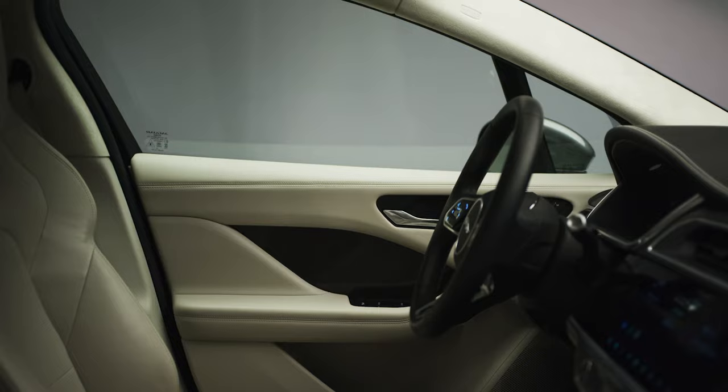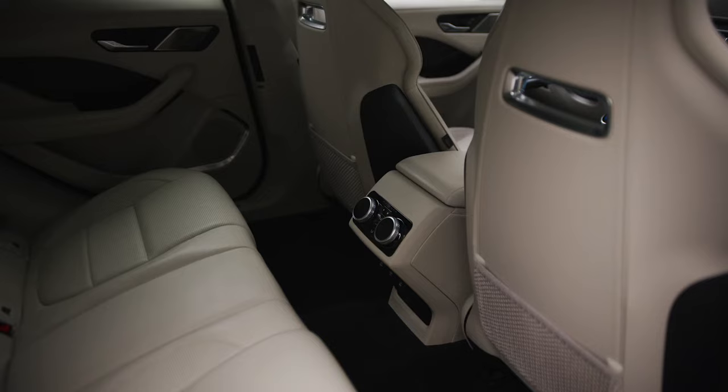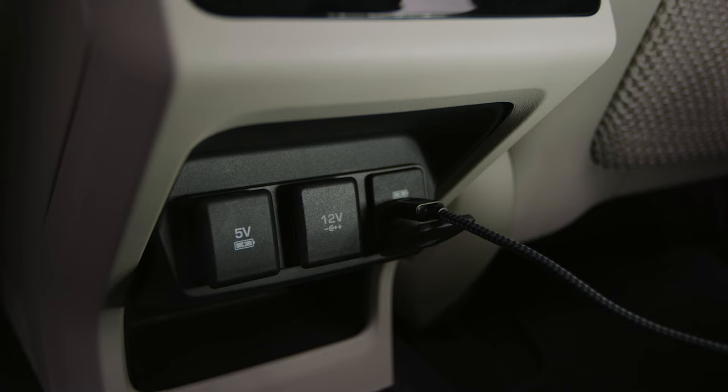The EV powertrain means there's more room inside than in mid-size SUVs of a similar size. There's also a useful 10.5-litre central storage compartment, tablet storage under the rear seats, three 12-volt power sockets and six USB ports to ensure your devices always have the power they need.